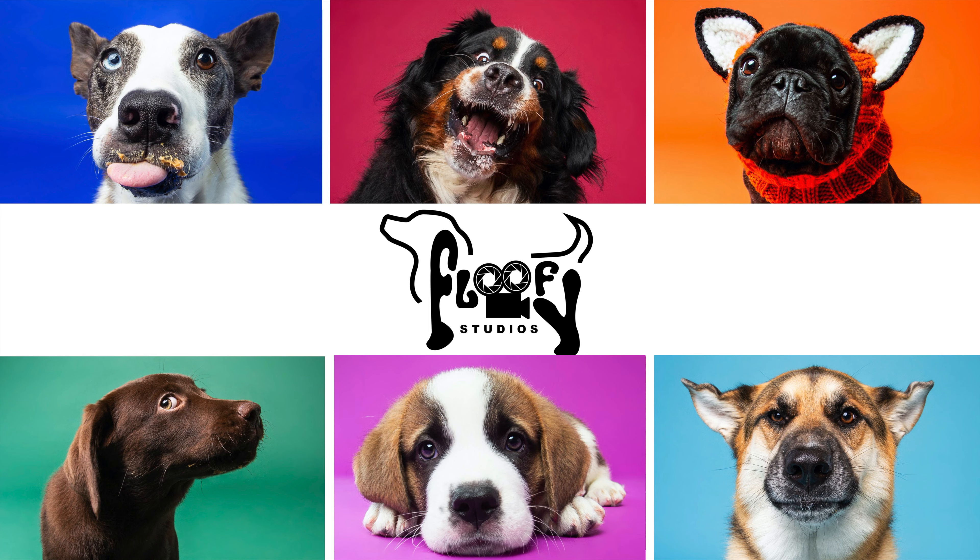Hey guys and welcome back to my channel. If it's your first time here, my name is Keegan. I'm the owner of Floofy Studios, a studio dog photography company in Vancouver. If you have no idea what studio dog photography is, make sure you go check us out on Instagram at Floofy Studios. If you're watching this video, you won't regret it.